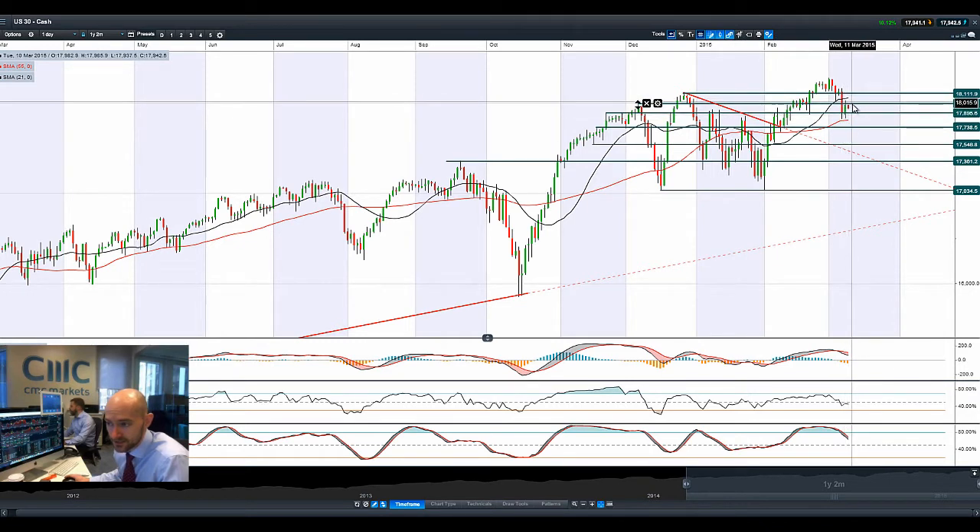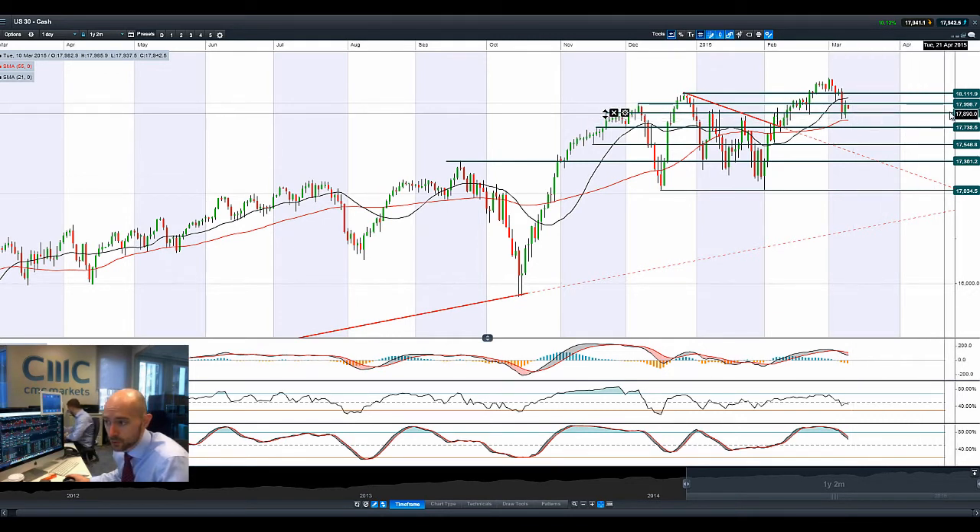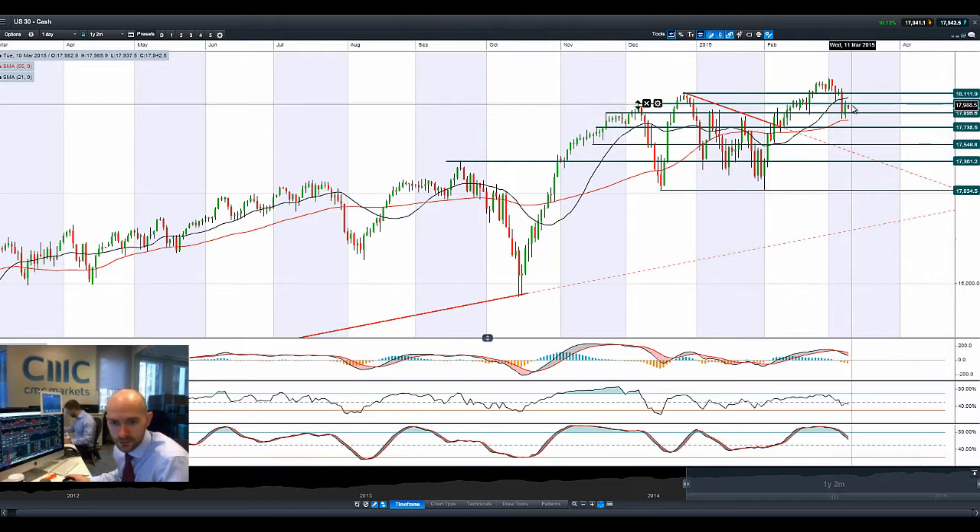We had a little bit of a bounce back last night, but then moving a little bit lower this morning with $70,895 coming up as the next potential support and maybe about $18,000 would be the next potential resistance.